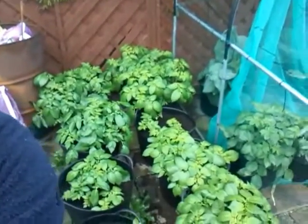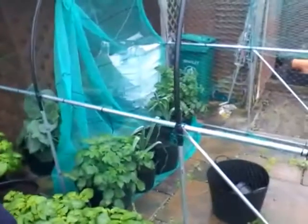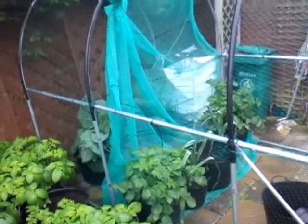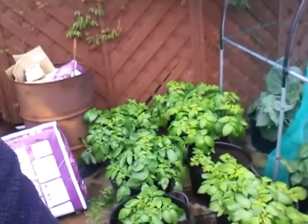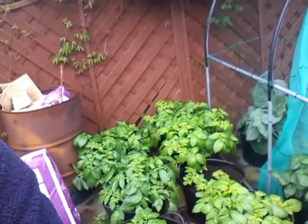I'll take you outside and show you my potatoes — they're cracking on. There's my potatoes; I've got fourteen gorilla tubs full and they're all, as you can see, starting to come away now — they're happy. I've got two more tubs over in that little brassica tunnel there where I've only filled them half full to see if I can get an early crop out of them. I've got Charlotte, Kestrel, and another variety I've got written down in the house.